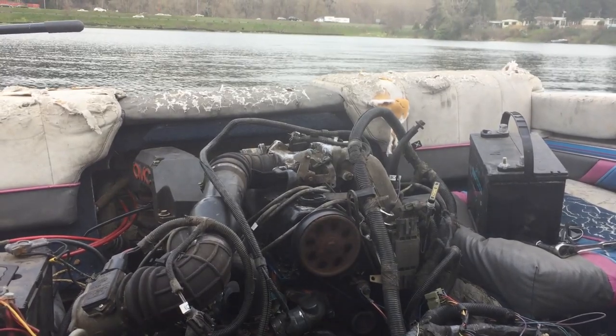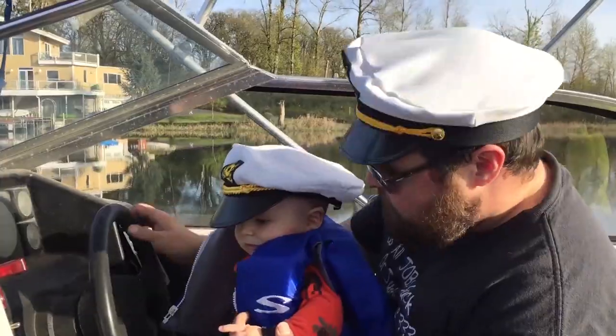After a few sea trial events I felt the boat was in good enough working order to see what the engine was good for.